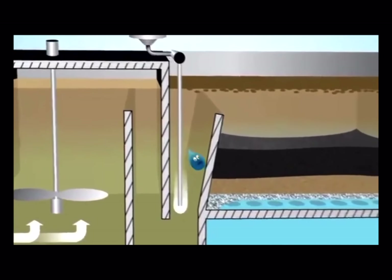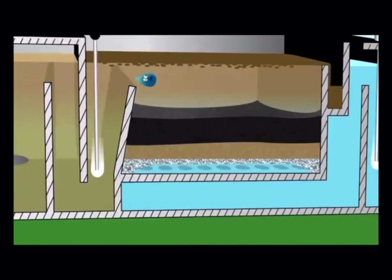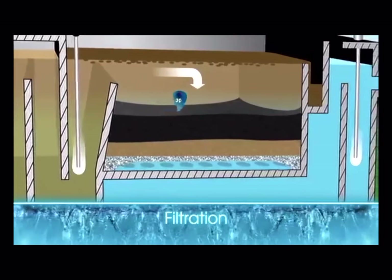The separation of water and floc is called clarification. With either method, the clarification process removes most of the floc from the water. The next step: filtration.